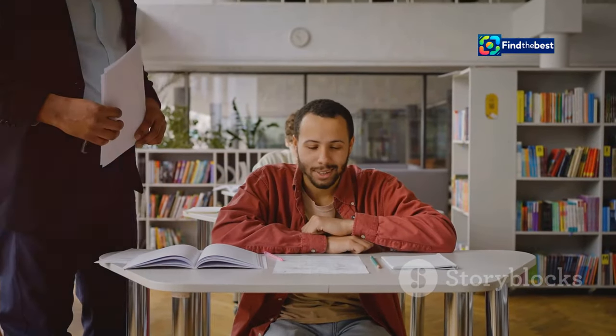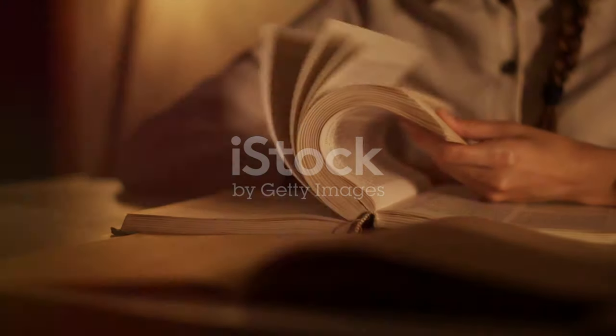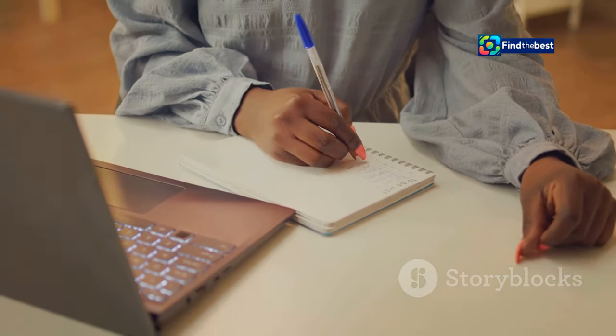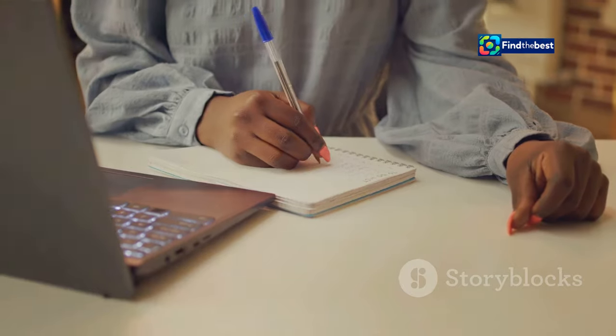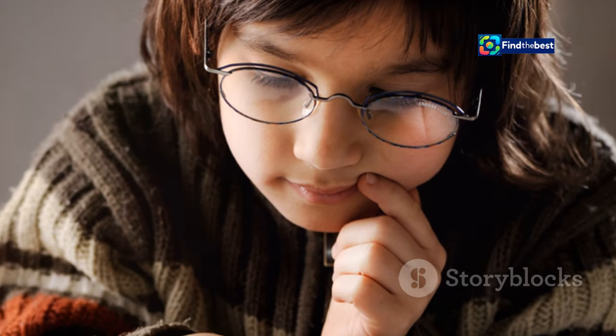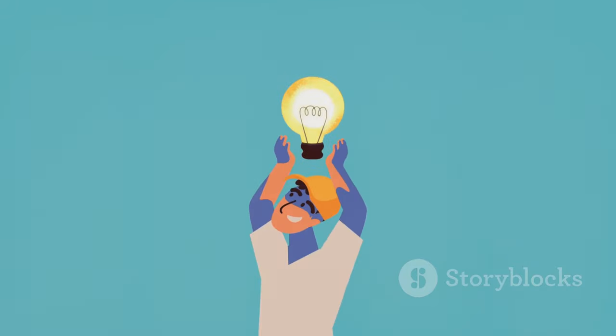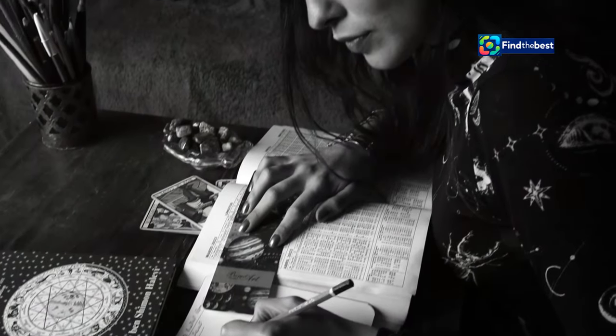Questions are powerful tools. They spark curiosity, ignite our thought process, and make us hungry for answers. Incorporating questions into your section intros is a fantastic way to boost engagement and keep your readers hooked. Think about it — have you ever read a question and couldn't help but try to answer it? That's the power of a well-placed question. It transforms passive reading into an active mental exercise.